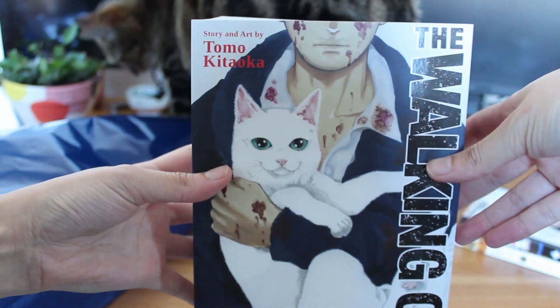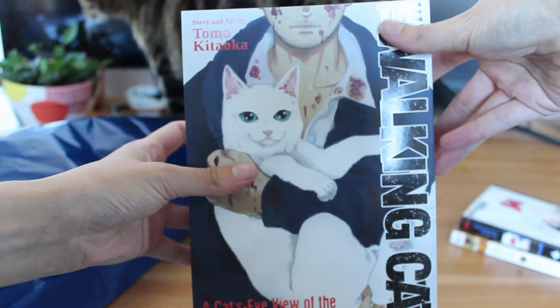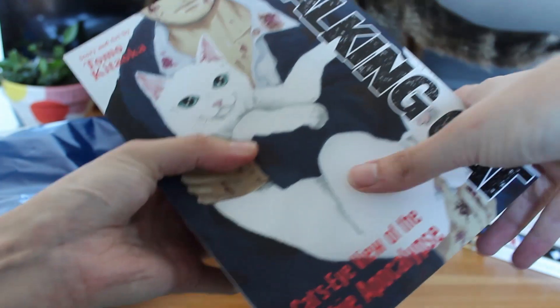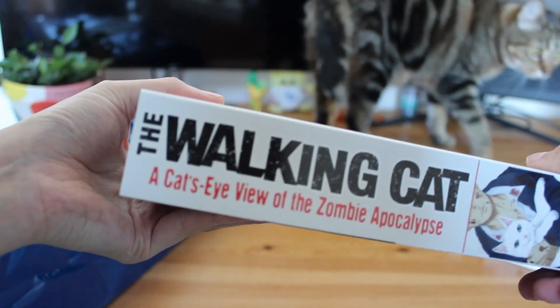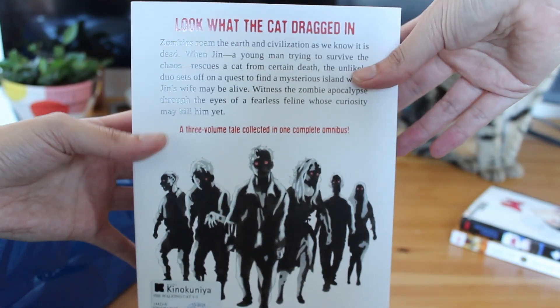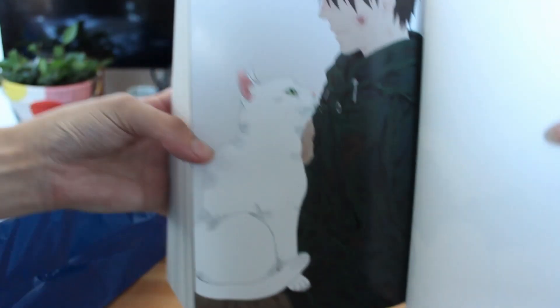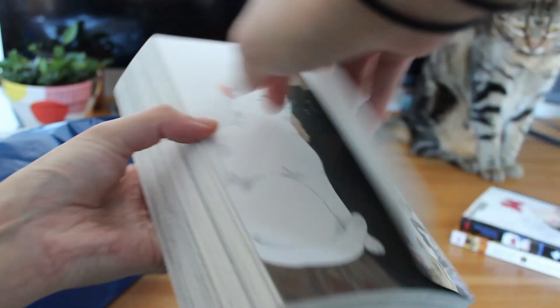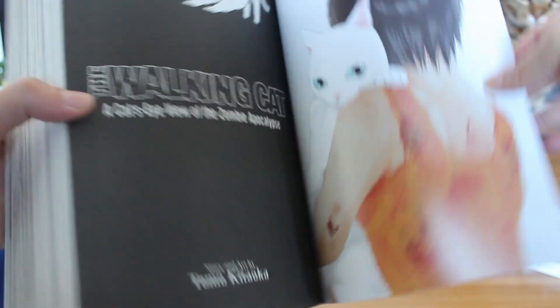Then we have The Walking Cat: A Cat's Eye View of the Zombie Apocalypse by Tomo Kitauka. This is a single omnibus which has all three volumes — I think this is Kitauka's first manga series published in English. I've already read this and I'm thinking of doing a short review video because I haven't seen too many people talking about this manga. At a high level I did really enjoy it. It's violent and emotional and the art is really really well done — it's super expressive.